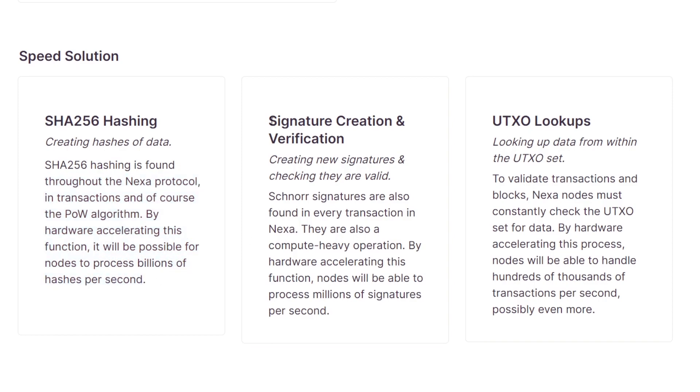The second speed solution is signature creation and verification — creating new signatures and checking they are valid. Schnorr signatures are found in every transaction in Nexa and are compute-heavy operations. By hardware accelerating this function, nodes will be able to process millions of signatures per second. The third solution is UTXO lookups — looking up data within the UTXO set. To validate transactions and blocks, Nexa nodes must constantly check the UTXO set for data. By hardware accelerating this process, nodes will be able to handle hundreds of thousands of transactions per second, possibly even more.